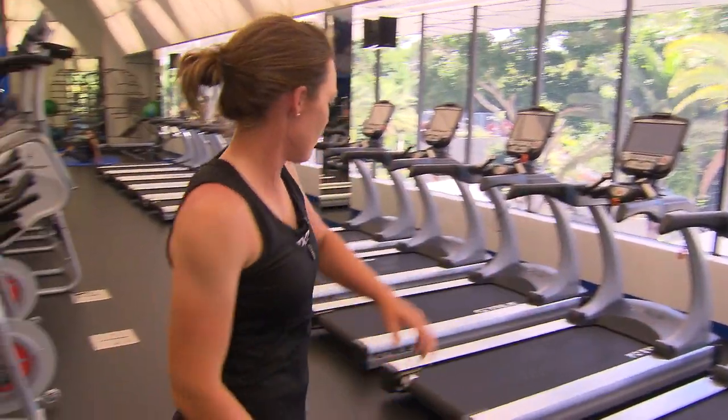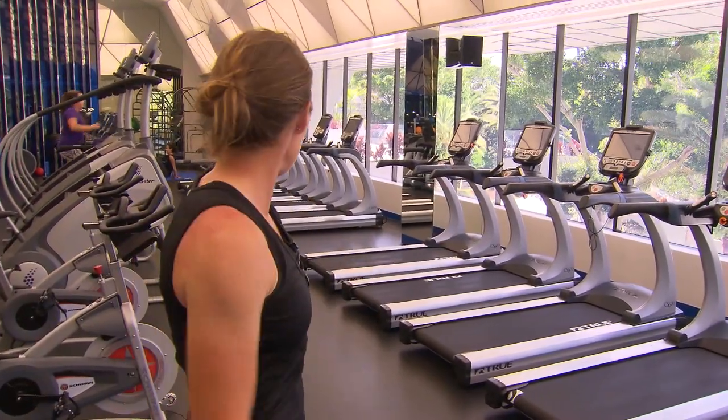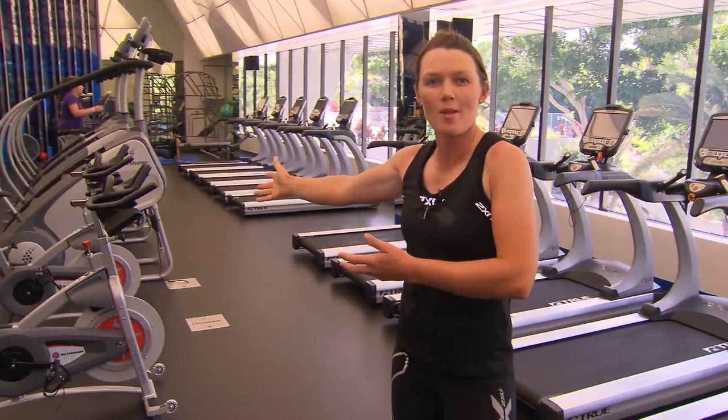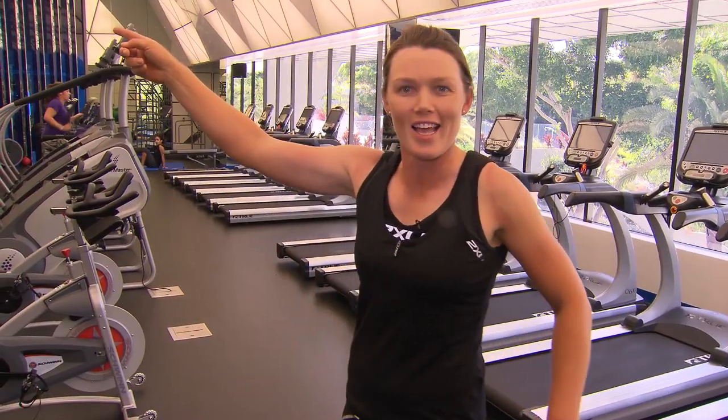And then around here we have all the treadmills — enough for everybody here at the resort. We've got the stair masters, we've got the spinning bikes, rowing machines, and even better still, let's head down here.